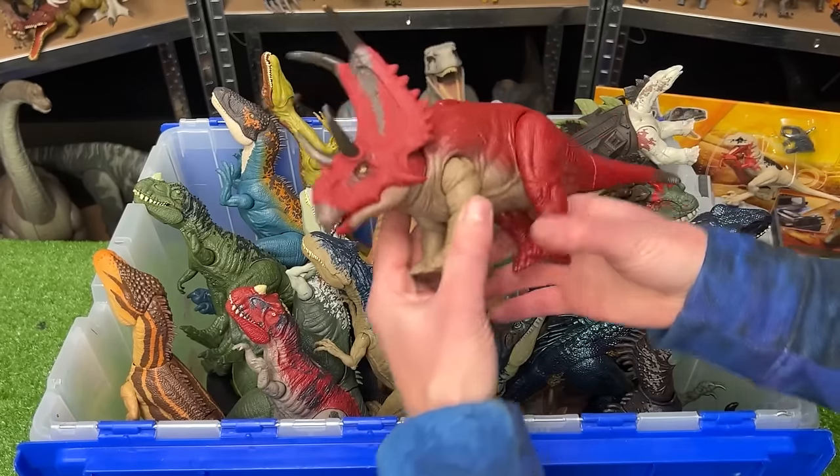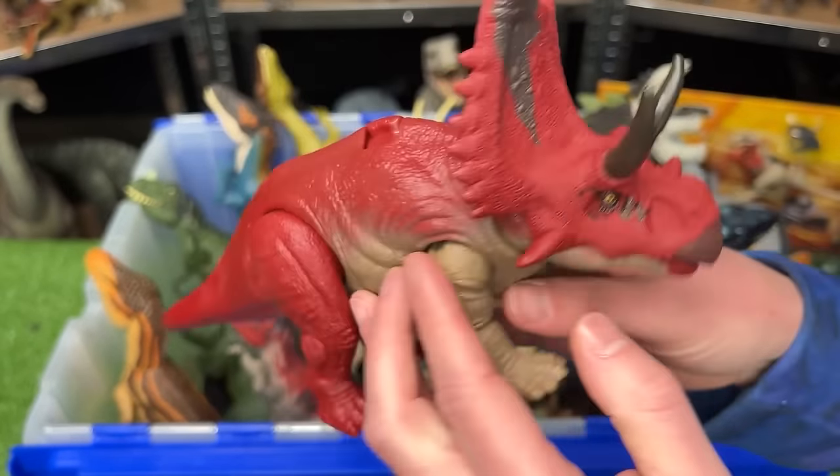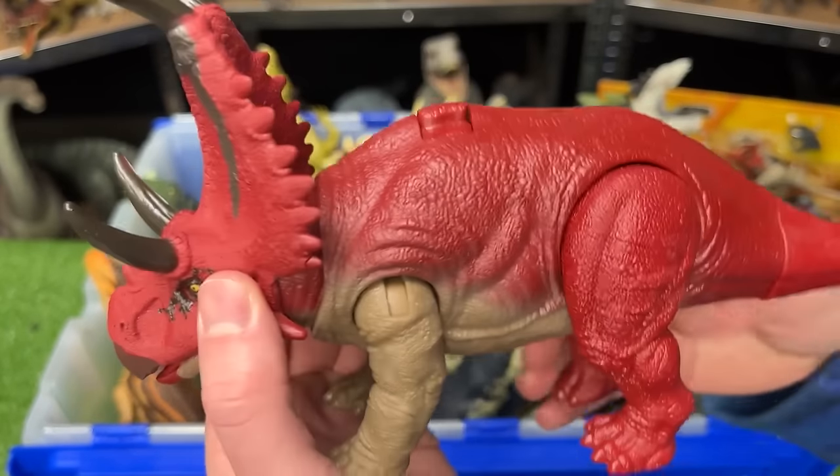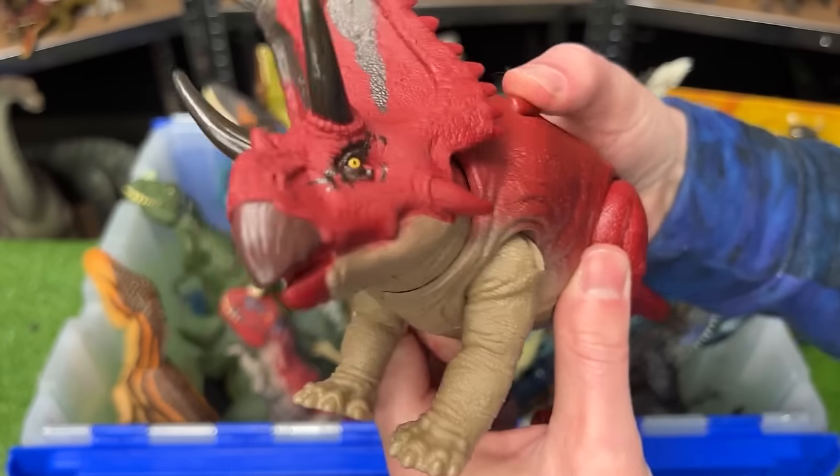Let's get started with the Dino Trackers, because those are the newest figures. This first one is the Diablo Ceratops. It's got some crazy horns in the front and some unique dark red coloring, plus it has an action button on its back to move its head back and forth.